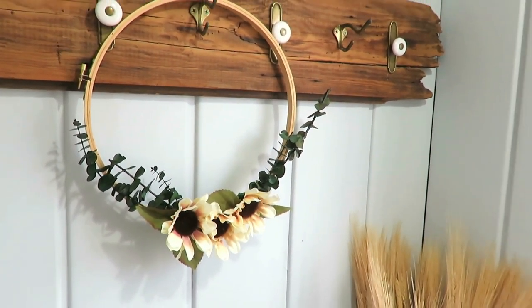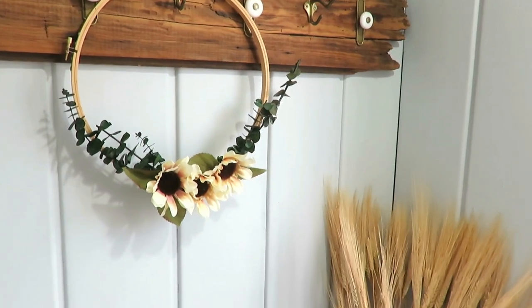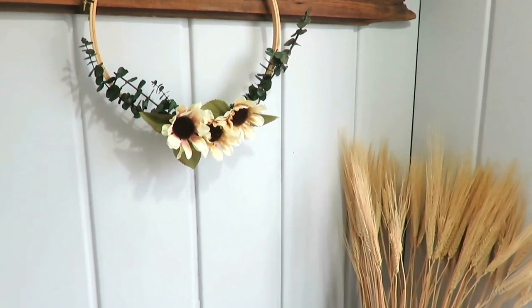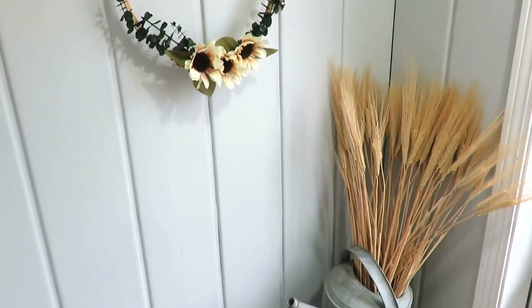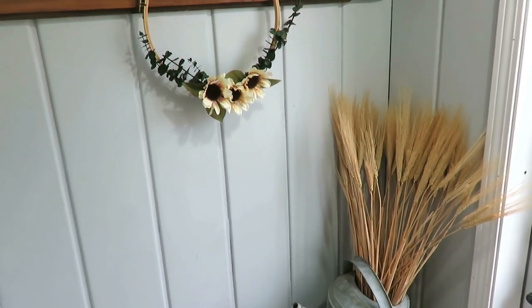Thanks so much for watching my Fall $5 Goodwill Challenge video. I hope you felt inspired to decorate with thrifted decor and thrifted items. Also, if you have not seen my Fall Home Decor Tour video that went up yesterday,